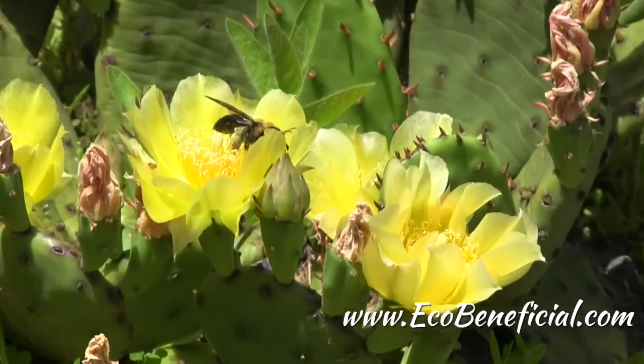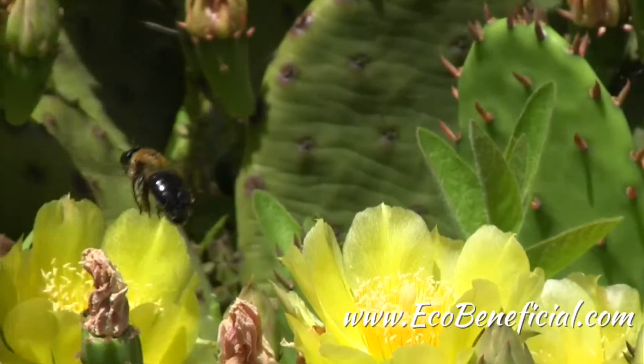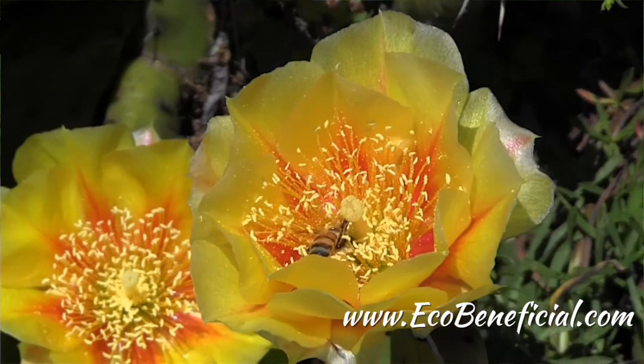An interesting bit of information about this plant is it's very irresistible to bees, and as we're sitting here there are lots of bees that are actually going into those flowers.